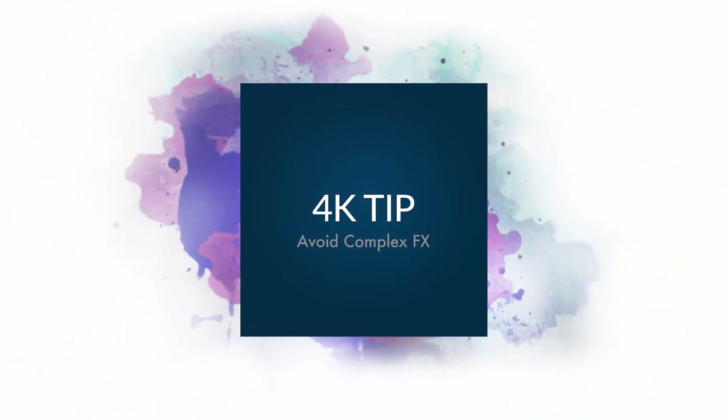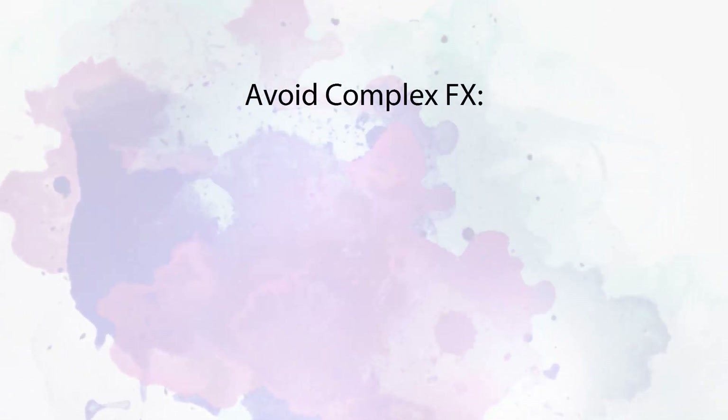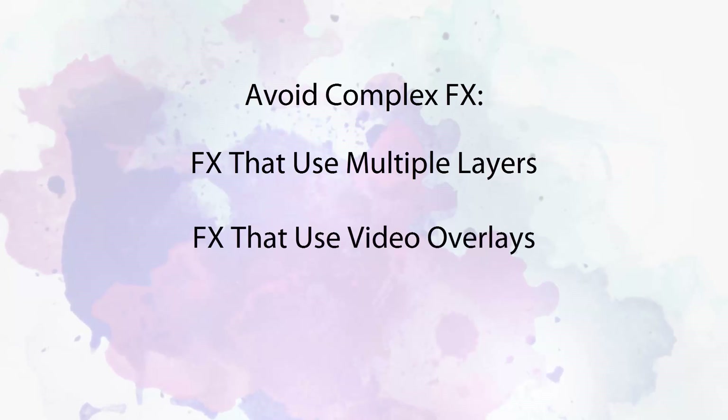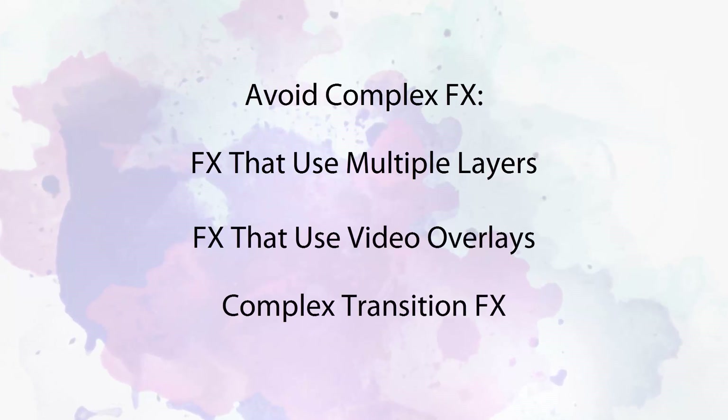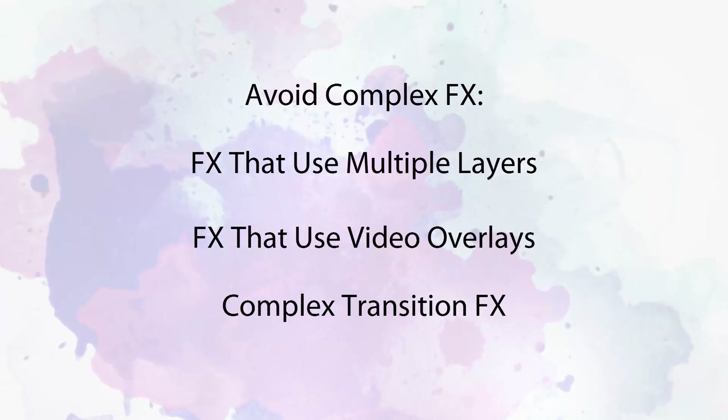Next, when building your shows, avoid using complex effects. Effects that feature multiple layers, extensive use of video, or complex transitions can overwhelm the processing power of many average and even above average computers.